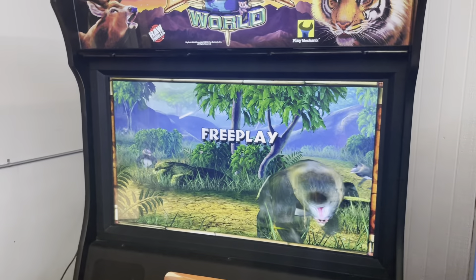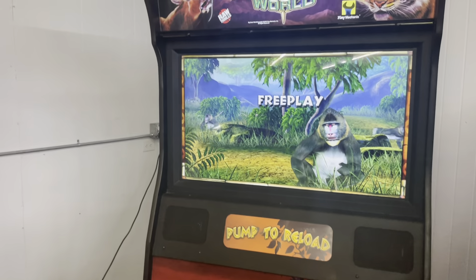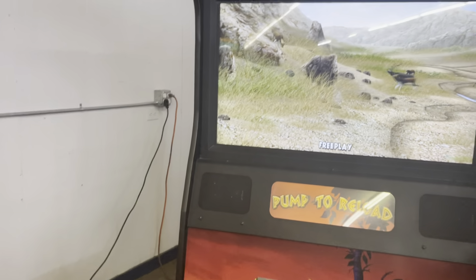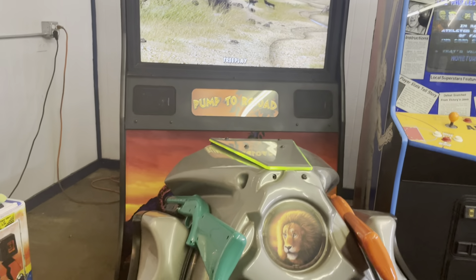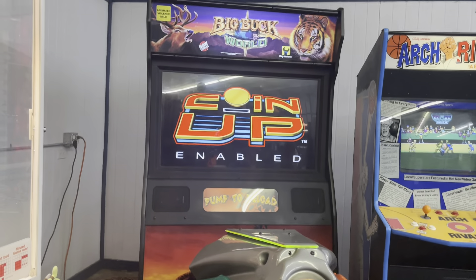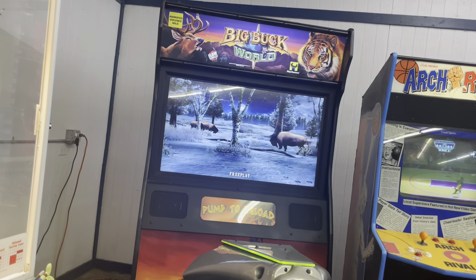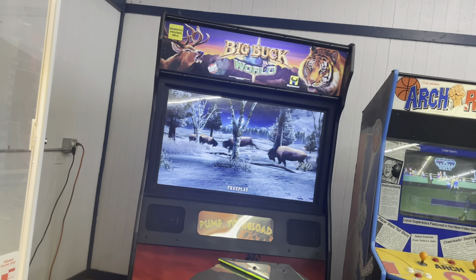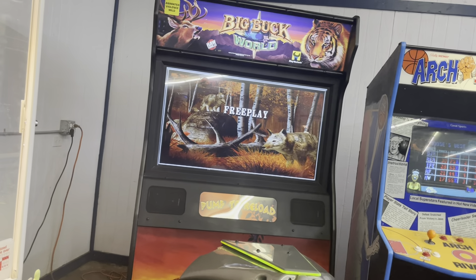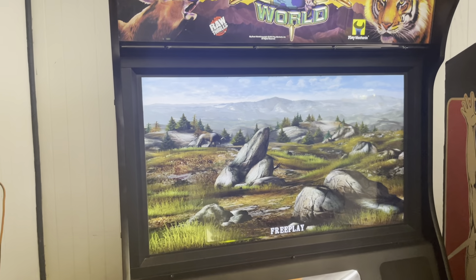Then we move to Big Buck World Deluxe — this one is on the Big Buck Pro line, same as the earlier one, but the difference is this one has a flat screen, not a CRT. We just put a new replacement flat screen in it and the green gun on the left is brand new. This is kind of the highest you can go in the Buck Hunter Pro line before they switched to HD units.